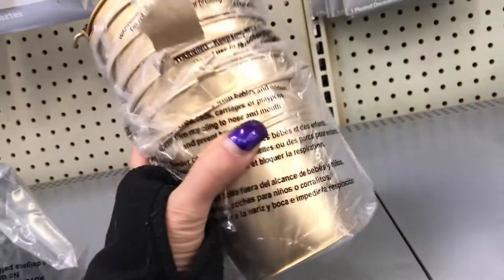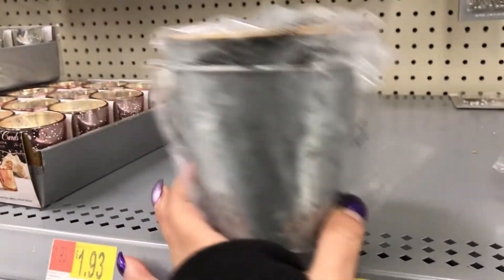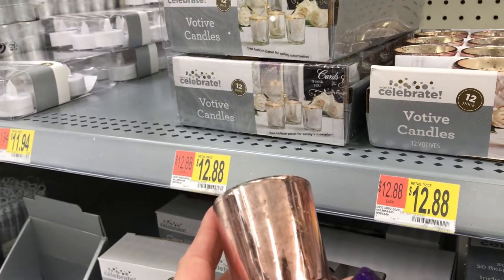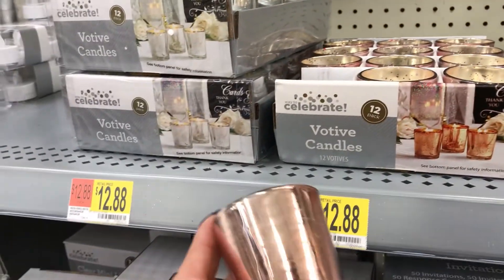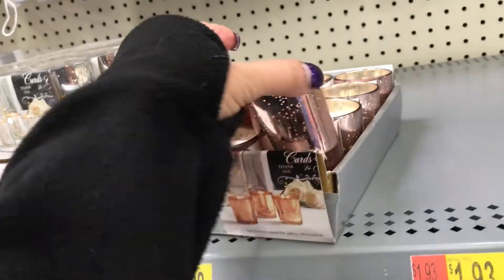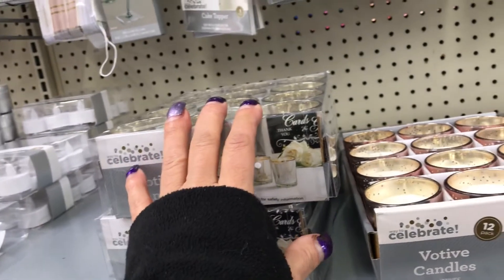Then they have these gold tin buckets — really nice, I think they're $1.98 each. And if you get it in the galvanized, it's also $1.98 each. There's a pack of 12 for $12.88. Here they are in rose gold and also in silver — that's nice.